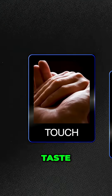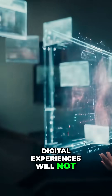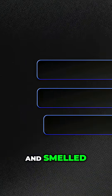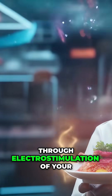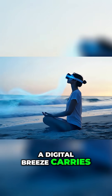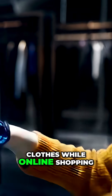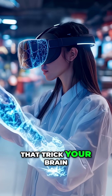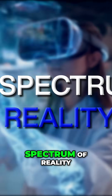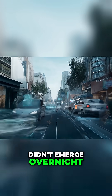Virtual senses — touch, taste, and smell in the digital realm. For the first time, digital experiences will not just be seen and heard, but felt, tasted, and smelled. A virtual chef lets you taste food samples through electro-stimulation of your taste buds. A digital breeze carries the scent of an ocean in a meditation app. Haptic gloves let you feel the texture of clothes while online shopping. This is achieved through neurosensory interfaces, molecular scent replication, and skin-stimulating wearables that trick your brain into experiencing the full spectrum of reality, even in a world that doesn't physically exist.